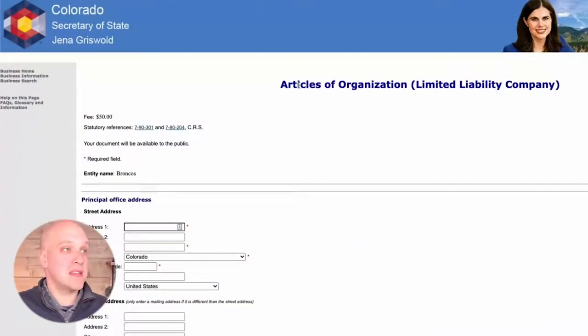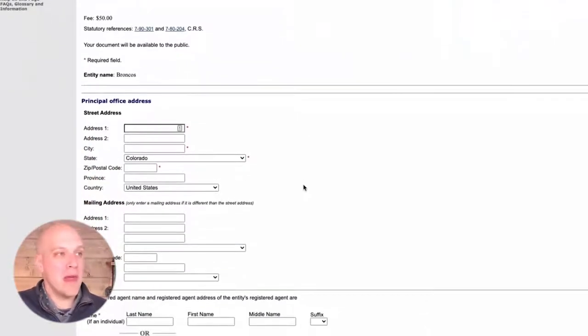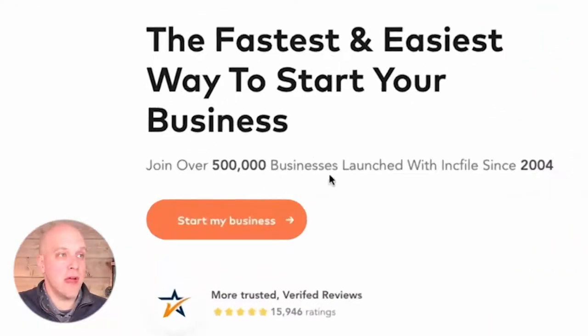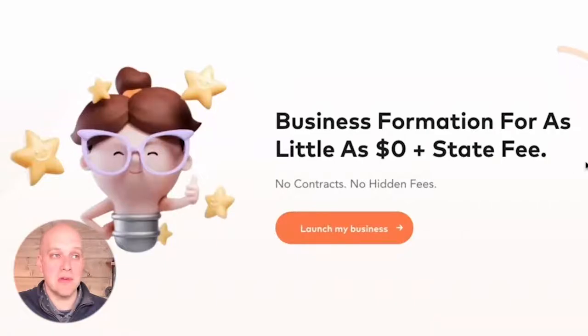It's not a shock that the state website is pretty rough — and this one is more rough than the average state website. What I would recommend is to use a different tool, because you can pay the same amount of money but get more information and better guidance by going through an online legal tool. So let's take a look at IncFile. You can see they've joined over 500,000 businesses launched since 2004, and you can get started for as little as $0 plus your state fee. You may be wondering what the catch is — they have to make money — and I'm going to get into that.